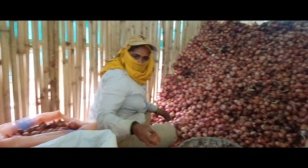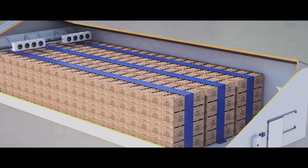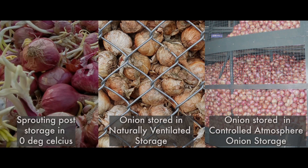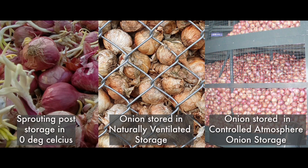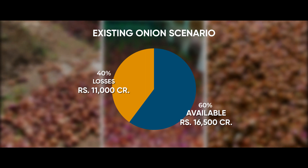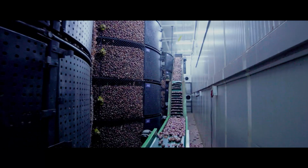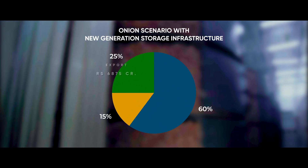Today, onions are stored in naturally ventilated storage structures and in cold storages around 0 degrees Celsius. Here is a comparison of onions stored in various storage facilities versus the controlled atmosphere onion storage facility. As per published data in the Onion Grand Challenge, due to improper storage systems, annual losses amount to about Rs. 11,000 crore. By creation of new generation technology-based storage facilities, annual losses can be reduced substantially.